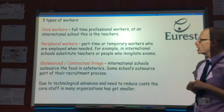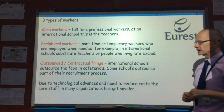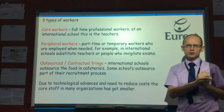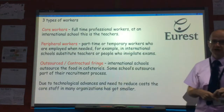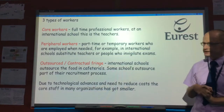Then there are the peripheral workers — the workers who are brought in when they're needed. For example, quite often we use substitute teachers who come to school if a teacher is sick, or if they know a teacher is away for training, or for invigilation — so for the IB exams and the IGCSE exams.